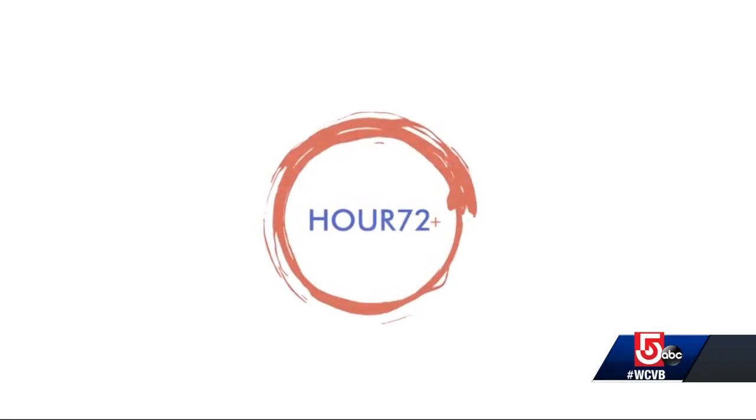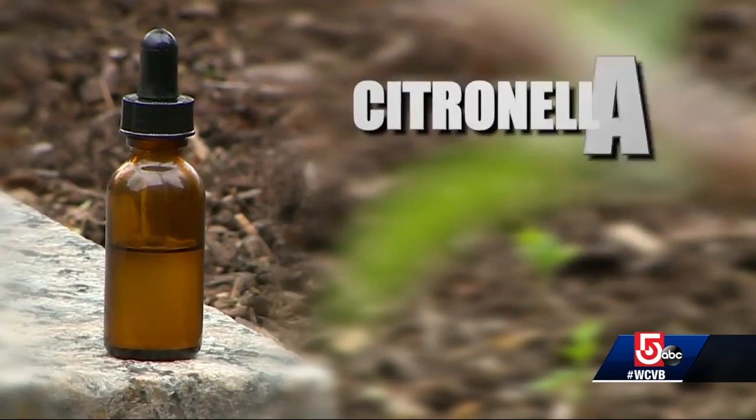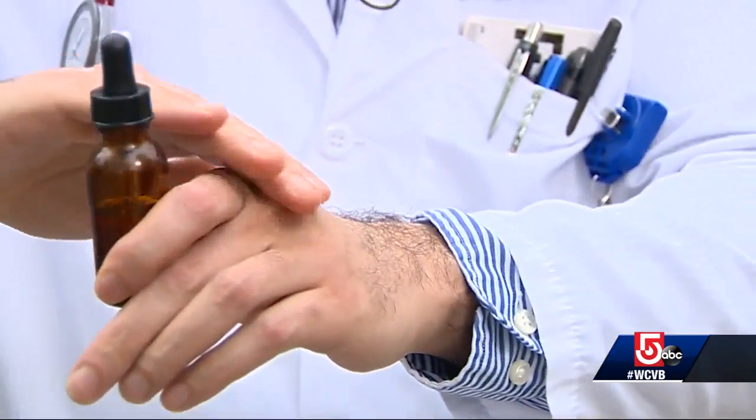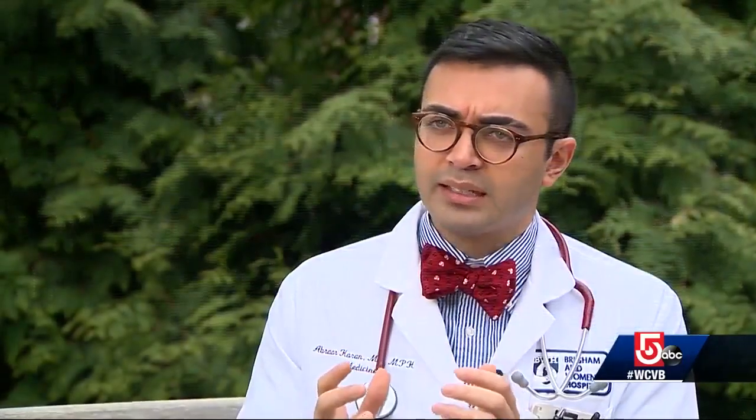Dr. Karan calls it Hour 72 Plus. Like other repellents, this product uses natural standbys such as citronella and oil of lemon eucalyptus. But it also contains a new ingredient, a special polymer or adhesive that doctors use in surgeries.